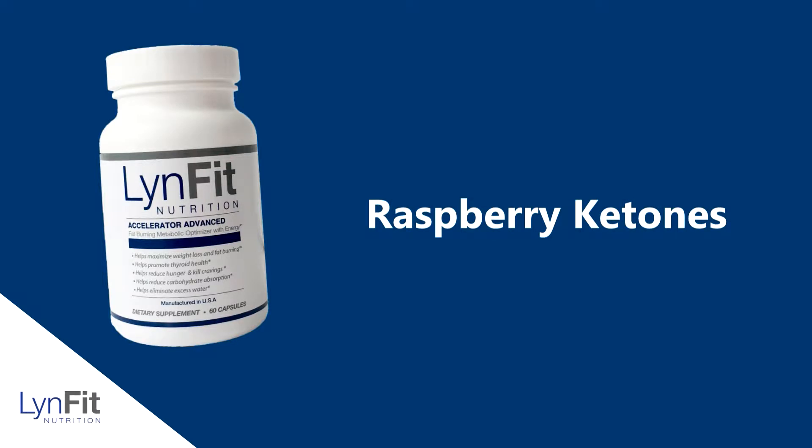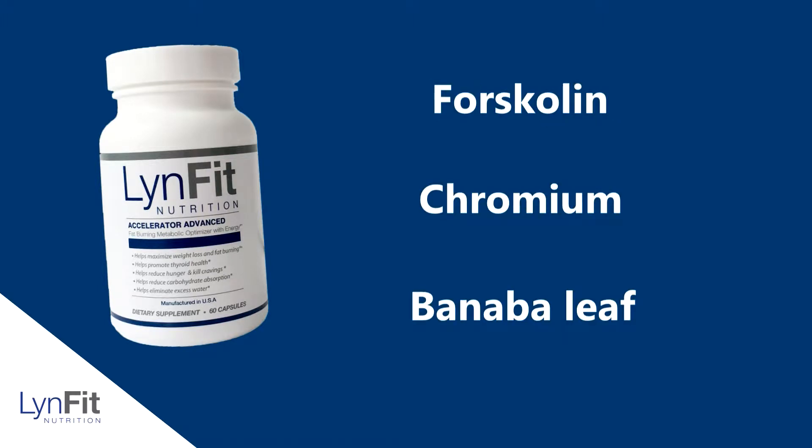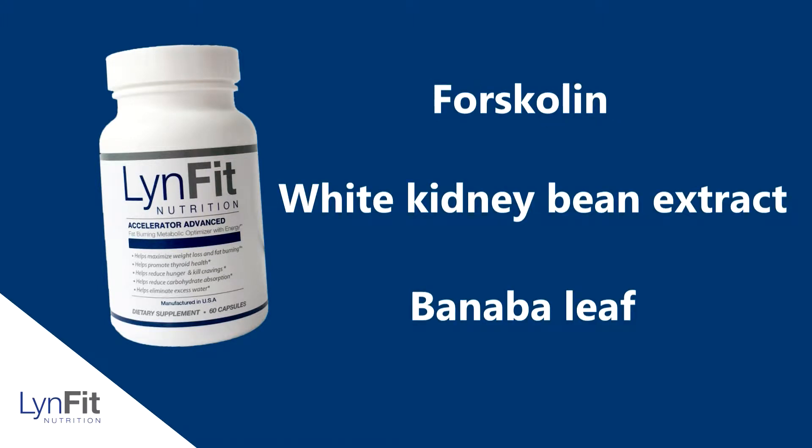These include the celebrity ingredients you may have seen on Dr. Oz — raspberry ketones, B-complex vitamins, chromium, banana leaf forskolin, and white kidney bean extract, to name a few. I removed the guesswork and combined both the Accelerator and the CarbEdge into one easier-to-use supplement called Accelerator Advanced.